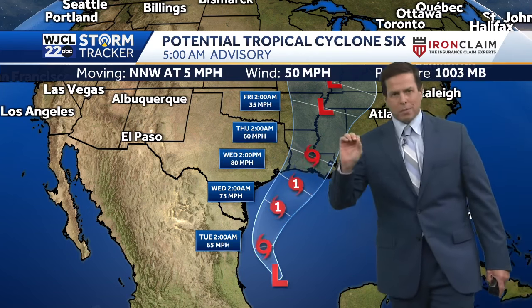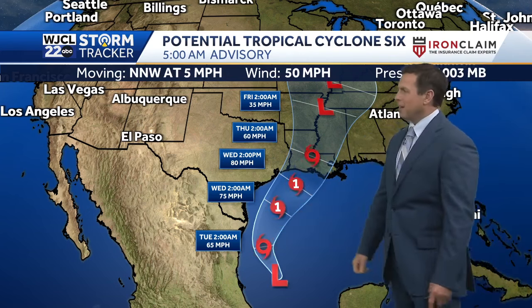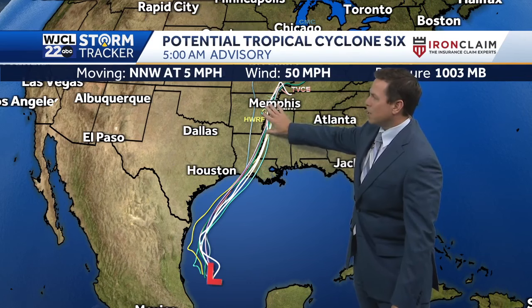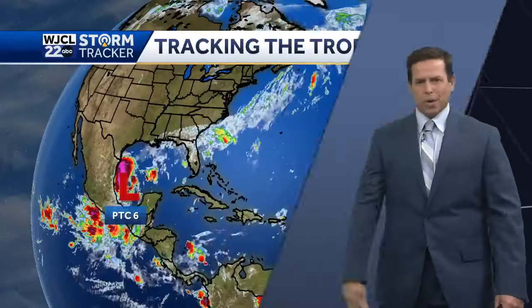Right now it's not a tropical system yet, but we will see it becoming Tropical Storm Francine a little later today. The track guidance, just like the Hurricane Center is showing, takes it right across Louisiana and then up into western and eastern parts of Arkansas and western Tennessee towards the end of this week.